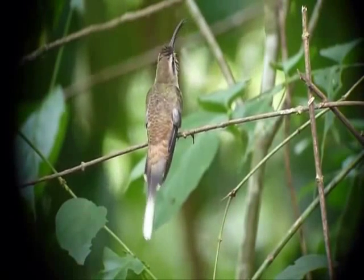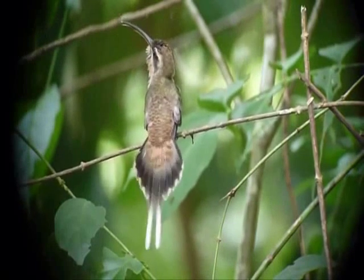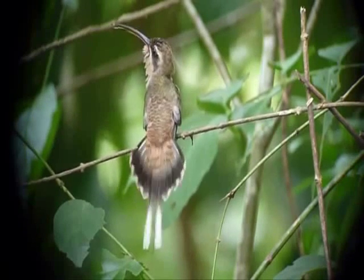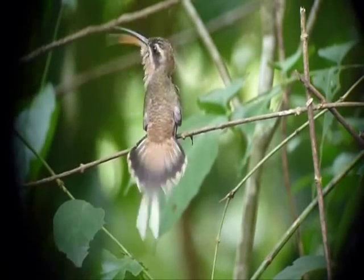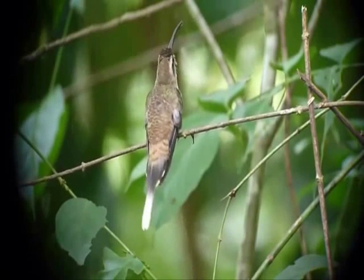Alejandro Rico studies evolutionary biology and ecology at the University of Connecticut. If you're wondering how crazy fast, here are a few numbers: a hummingbird's heart beats about 1,200 times a minute while exercising. When hovering, their wings can flap around 100 times a second — it's a blur, you can never see their wings.